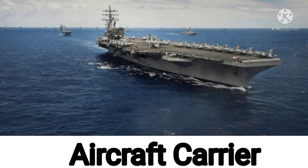Now next one. This is an aircraft carrier. Now it's your turn. What is this? This is an aircraft carrier. Good.